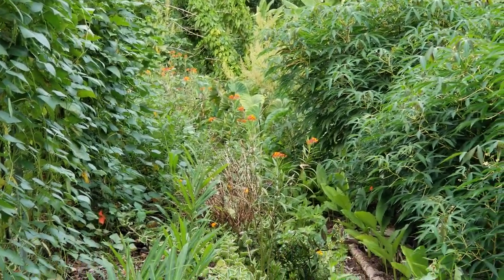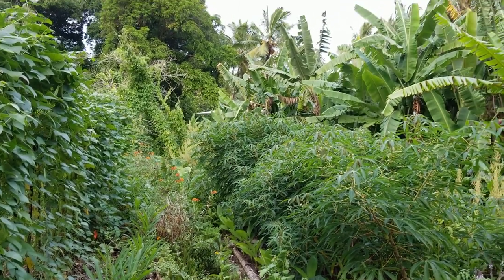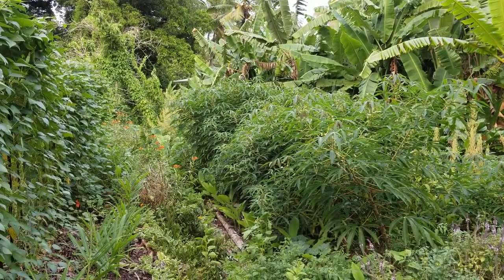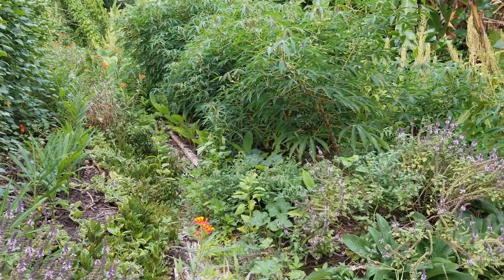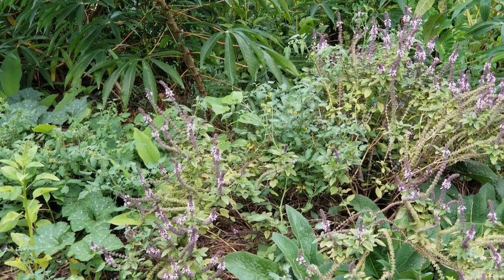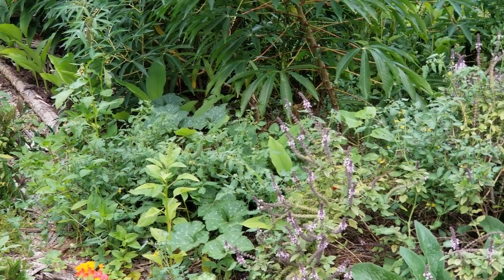So we've got spices, we've got staples, we've also got the coconuts in the background. There's also some cherry tomatoes here, and there's some pumpkin vines in there as well.